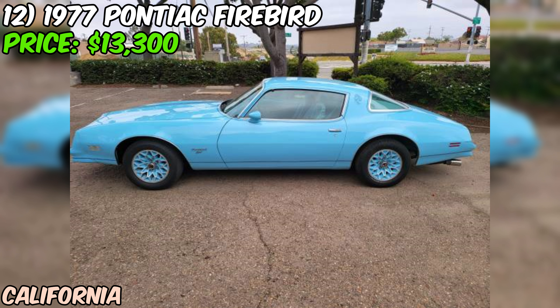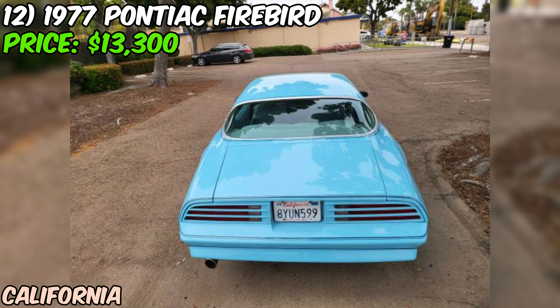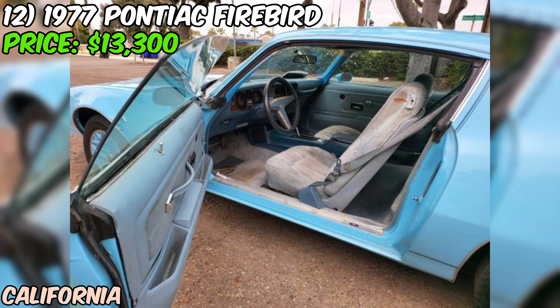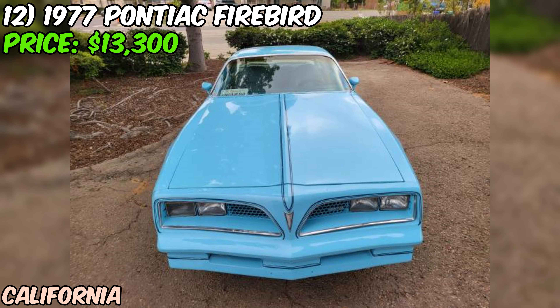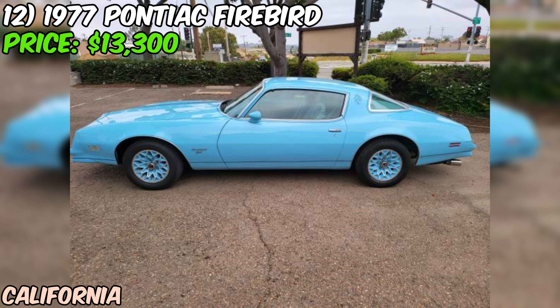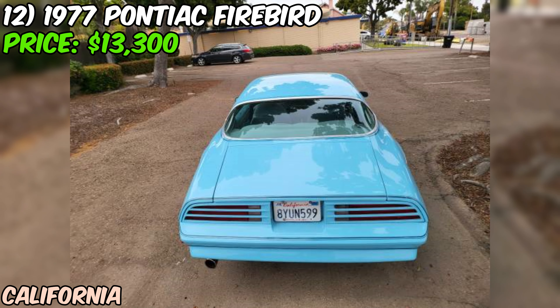We're checking out a real blast from the past — a 1977 Pontiac Firebird that's currently up for grabs on Craigslist for $13,300. The seller claims this Firebird is in excellent condition, which is pretty impressive for a car that's over four decades old. It's a coupe model, giving it that sleek sporty look that made these cars so iconic in the 70s. Under the hood, we've got a V8 engine paired with an automatic transmission and rear-wheel drive. The odometer is showing 95,900 miles, which isn't too bad for a car of this vintage. It suggests this Firebird has been driven and enjoyed but not run into the ground. The seller states that it runs good, which is always good to hear, but keep in mind that's a pretty vague description.